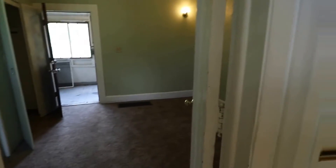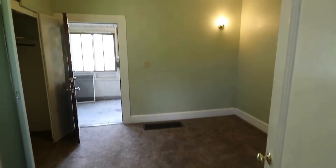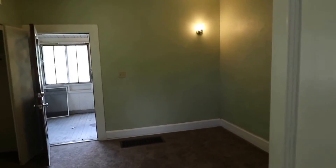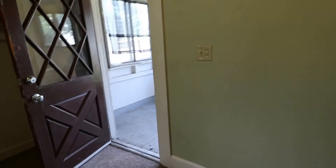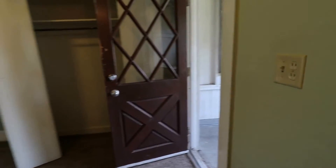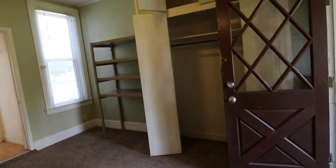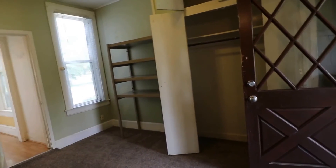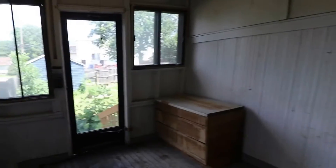Next we have our bedroom with brand new carpet, still tall ceilings, plenty of storage, and a nice window. Then we have our walkout porch with lots of light.